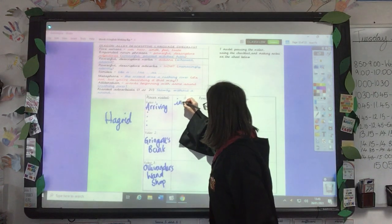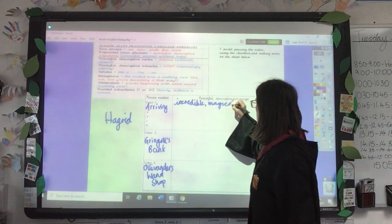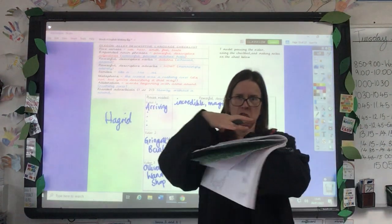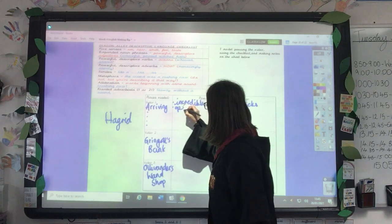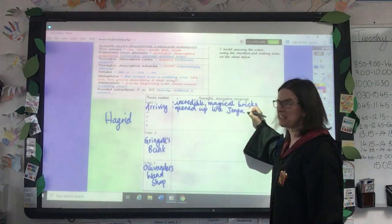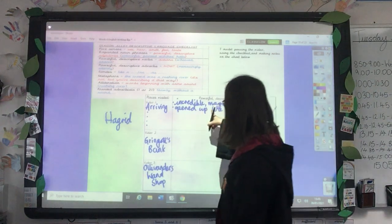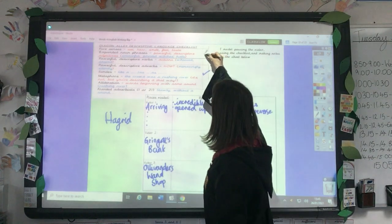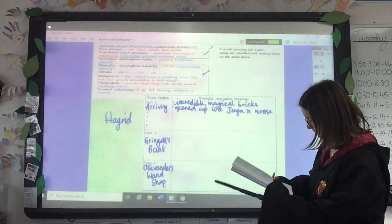So, for example — just grabbing my notes here — we watched Hagrid, because that's the name of the man who was with Harry. You could pretend that you go to Diagon Alley with Hagrid if you want to, or you could just go with your friends. We watched Hagrid tap on the wall with his umbrella and then all the bricks magically open. So I'm going to use an expanded noun phrase: 'incredible magical bricks.' And I was thinking it reminded me of a Jenga game, the way they all opened. So I'm just going to write 'opened up like Jenga' — I've actually used a simile there, comparing it to something using the word 'like.' So I've got my simile already, and I've already got an expanded noun phrase.